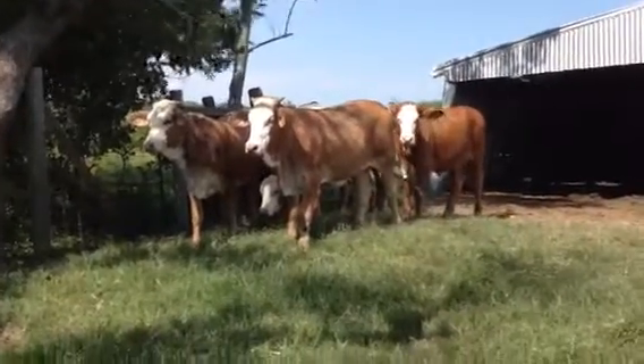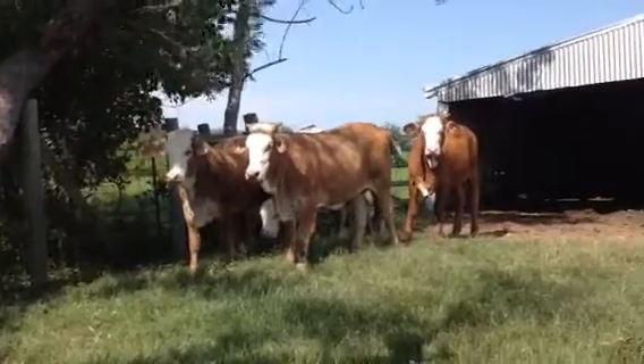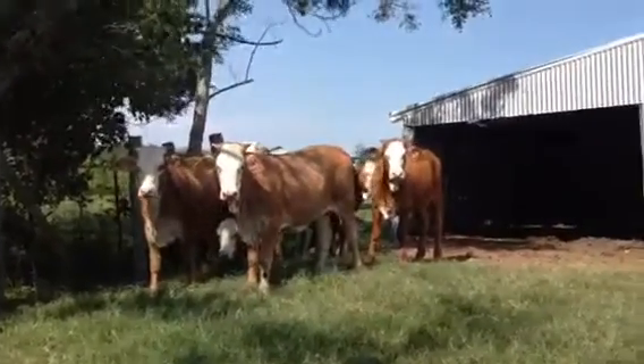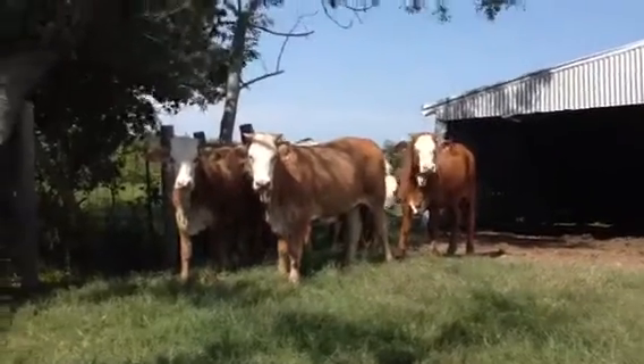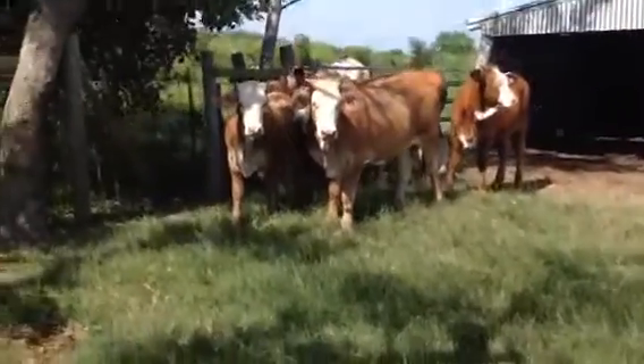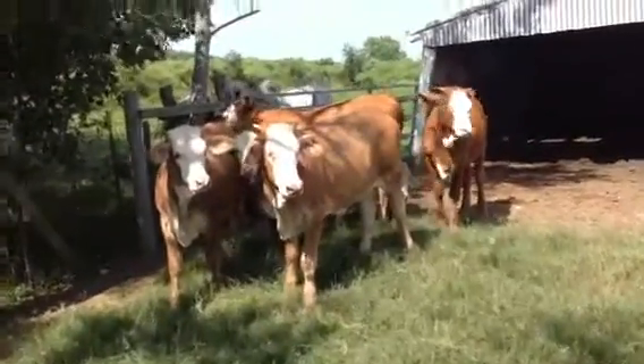I've had the pleasure of selling this gentleman's cattle for the past few years. He has 42 Hereford cows. This is his weans in the late summer, early fall. He weans a group of heifers and then weans a group again in the early spring. It's the fall group.